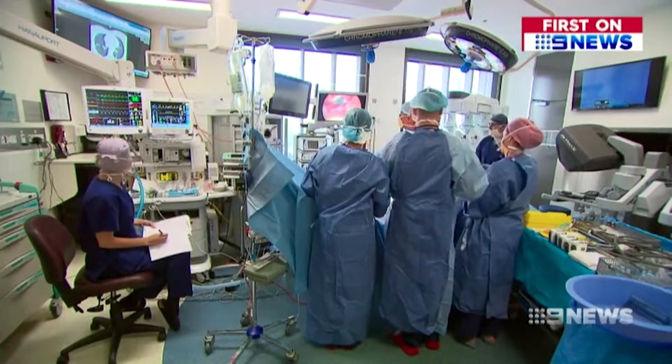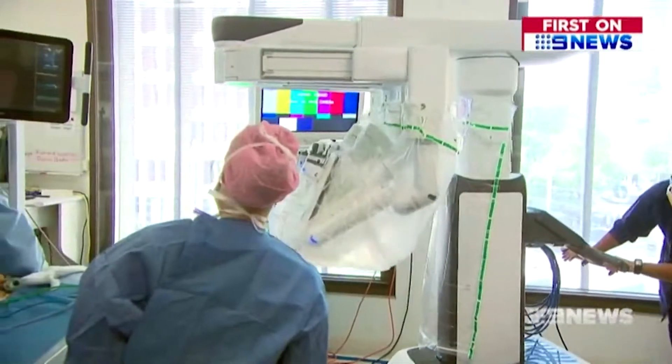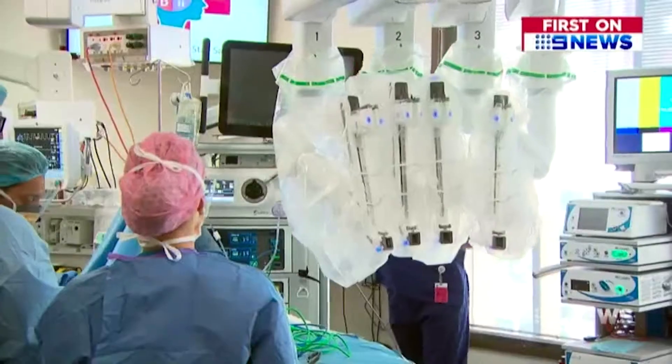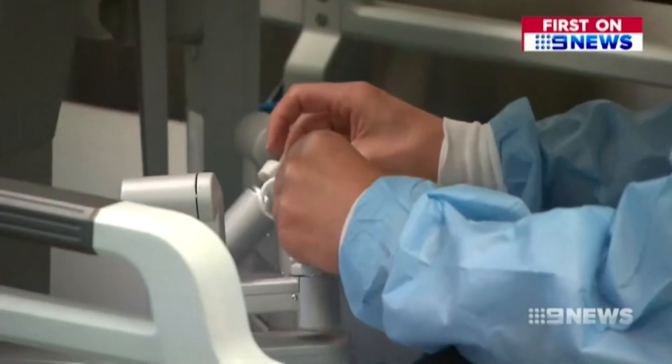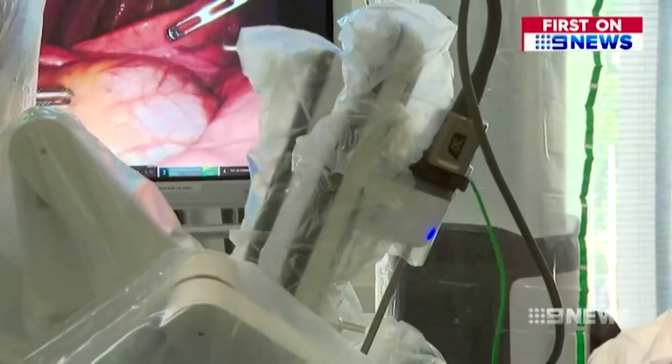Part two is eradicating the cancerous growth. Once the lesion is located, the operating team brings in the big guns — a surgical robot to eradicate the tumour. The surgeon can then take out the offending piece of lung and leave the healthy lung behind. Instead of multiple operations to find, biopsy, and then remove the cancer, the patient is in and out in one operation.